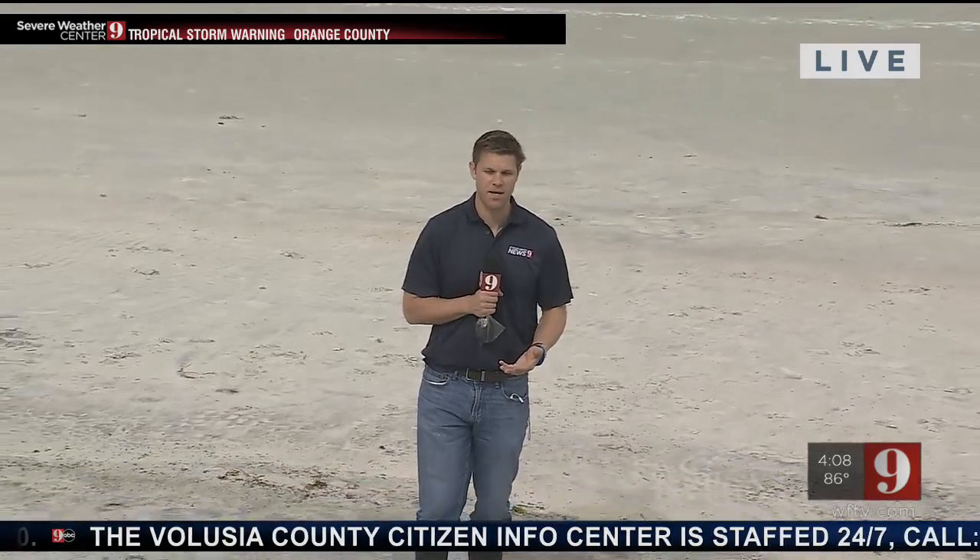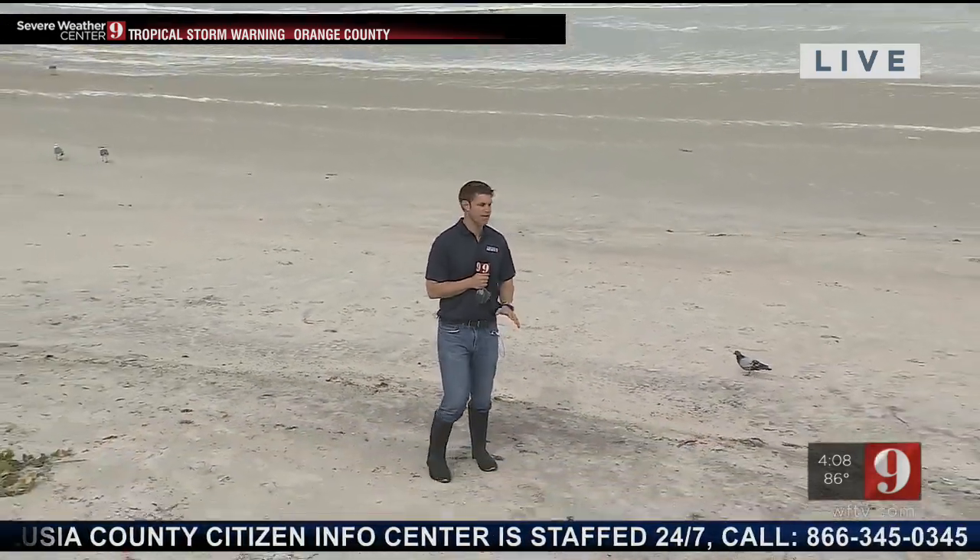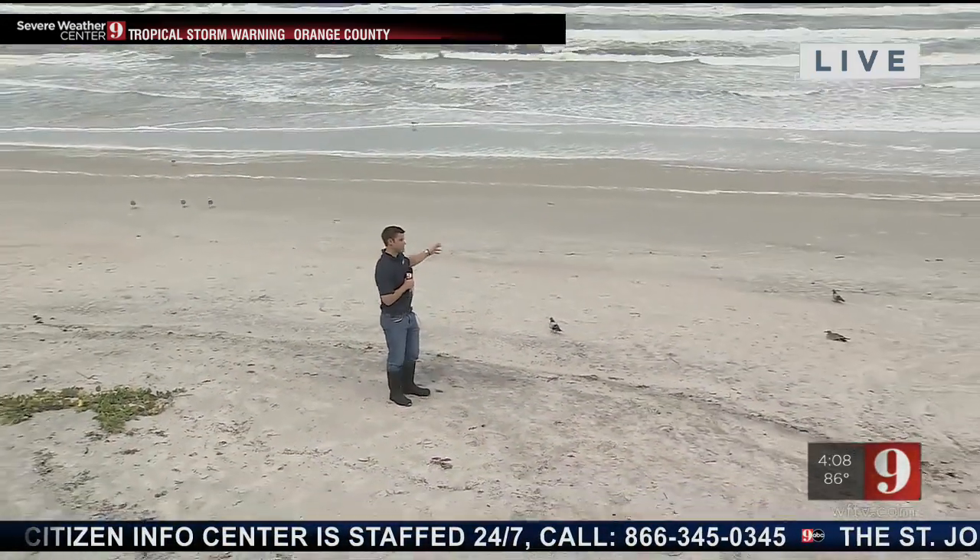Mike Springer is live at the Daytona Beach Pier. He was previously at a spot that had some flooding. We're just a little ways away from the pier right now, but the wind is starting to pick up here on the coast, and I want to give you a live look at what the water looks like right now.